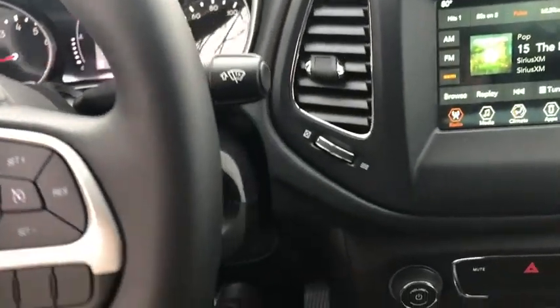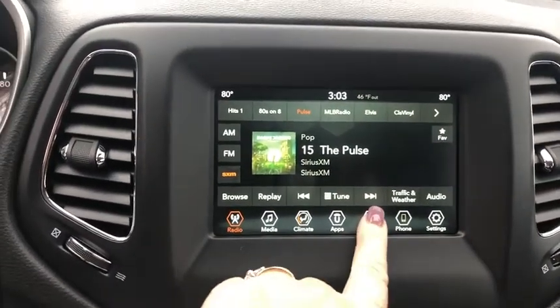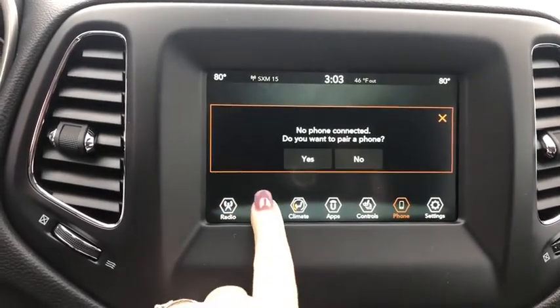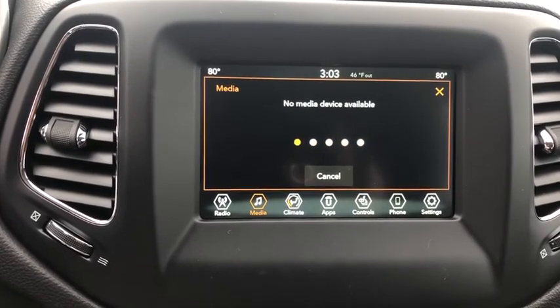Electronic stability control, power windows, heated steering wheel, rear window defroster, compass, overhead console, tachometer, brake assist, remote keyless entry, panic alarm, front bucket seats, rear view camera.